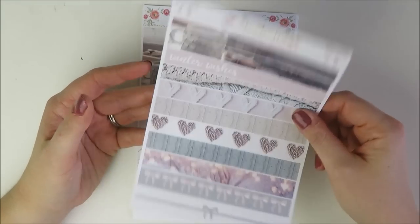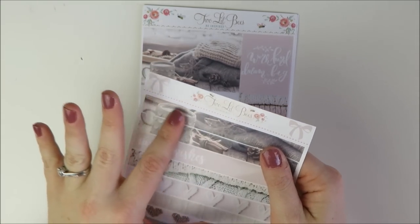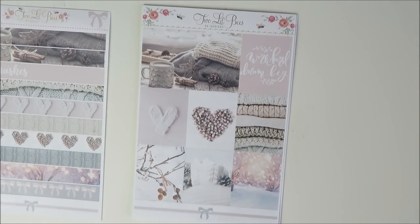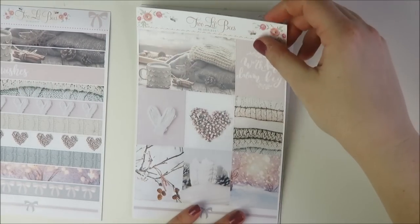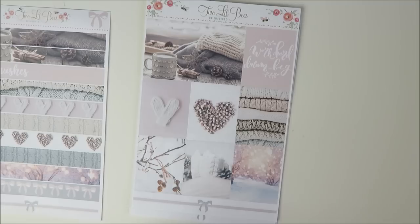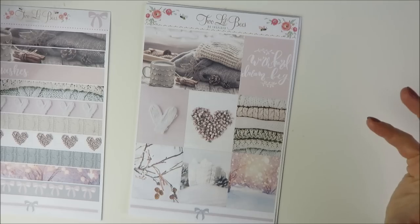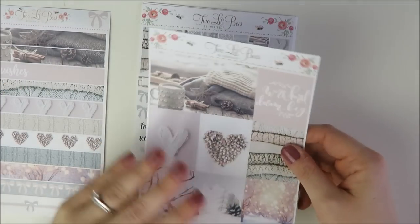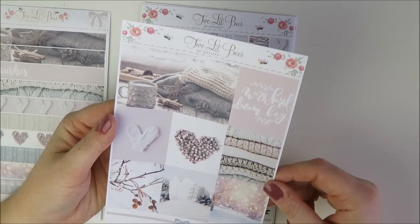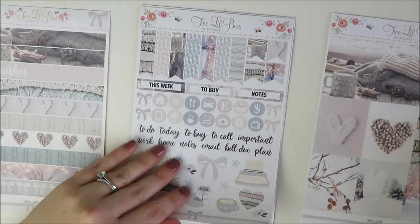First up, the washi strips — you buy these separately. They're really pretty and if you have a B6 TN they fit perfectly. Then the full boxes — I got this kit in glossy. For me, photo kits are better on glossy because photo paper itself is kind of glossy, so I always think of photo kits as being on glossy. And it's stunning — so crisp, so gorgeous. Just look at the textures; it makes me feel really cozy and pretty.